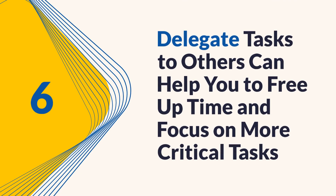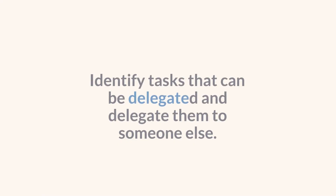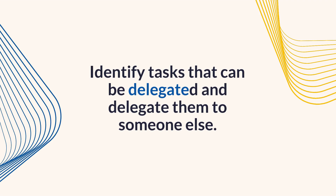Tip 6: Delegate tasks. Delegating tasks to others can help you to free up time and focus on more critical tasks. Identify tasks that can be delegated and delegate them to someone else.